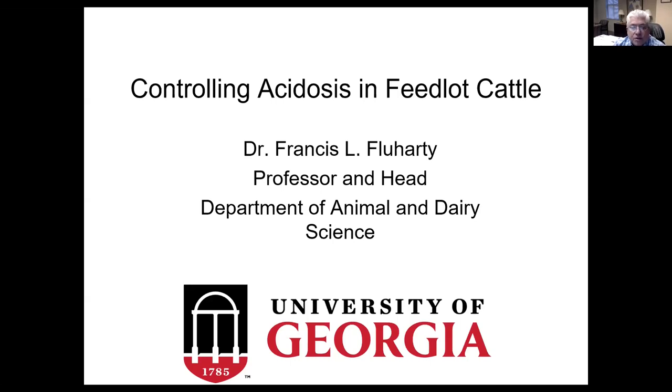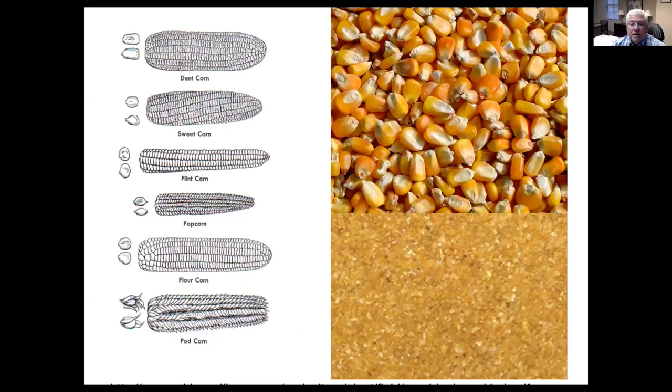Today, I'm going to talk about controlling acidosis in feedlot cattle. In the United States, we work primarily with corn as our energy source in feedlot diets, and so this talk is going to focus largely on corn digestibility.